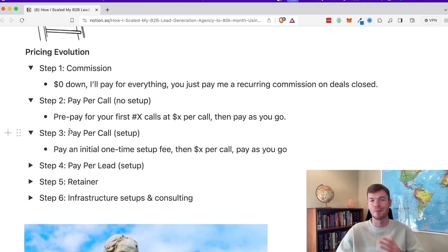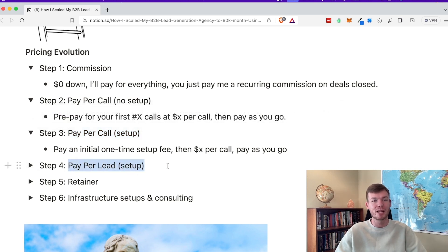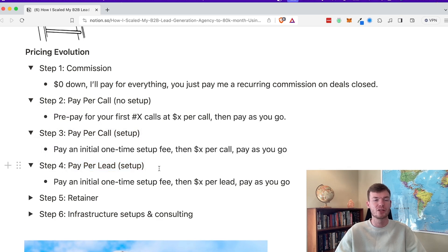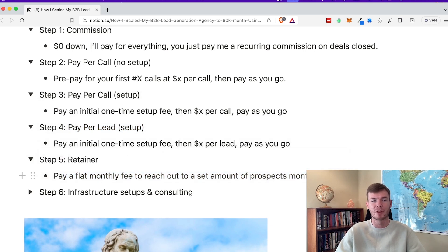From there, I leveraged the case studies and moved to pay per lead with a setup fee. The difference between pay per lead and pay per call is that a lead is just somebody responding to an email saying 'tell me more,' whereas a call involves a full conversation leading to a meeting. Larger companies prefer pay per lead because they have SDRs and BDRs who are fed these leads and work them to a call or demo — it doesn't require such a hard CTA. They paid an initial one-time setup fee, then X dollar amount per lead, normally between $100 to $300. Then I took the case studies and moved to retainer — a flat monthly fee to reach out to a set number of prospects monthly.